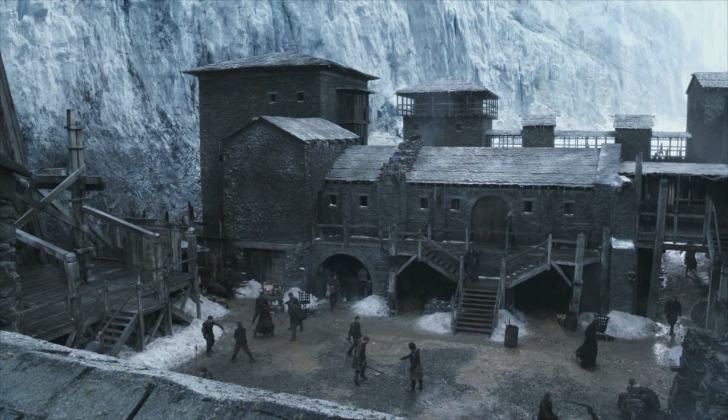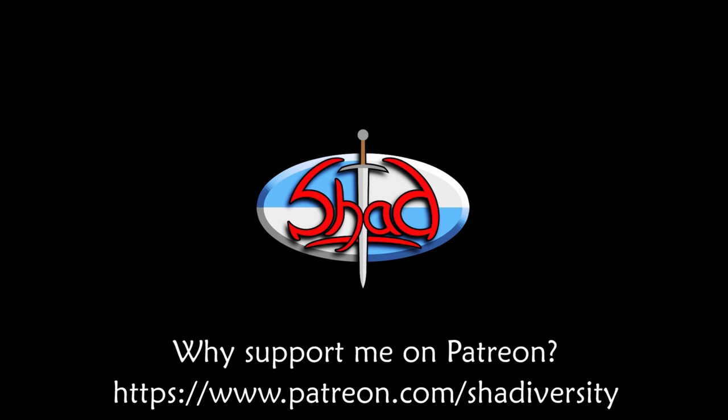Thank you for watching, I hope you have enjoyed, and until next time, farewell. If you'd like to support Shadowversity or express appreciation for a video you particularly enjoyed, please become a patron through Patreon. Your $1 donation would be absolutely wonderful.